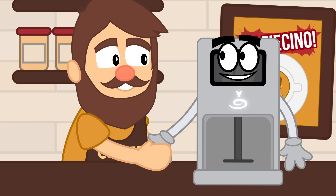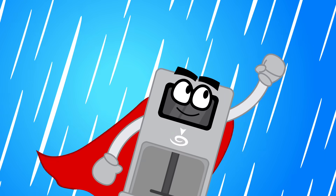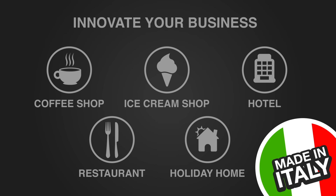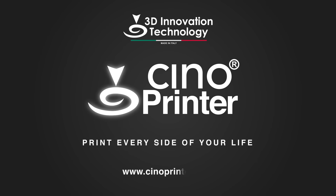Well Harry, now it's time to help other shops. Thank you Chino Printer. The quality coffee printer made in Italy, innovate other businesses that may need. Chino Printer. Print every side of your life.